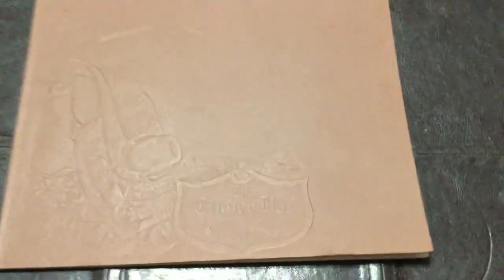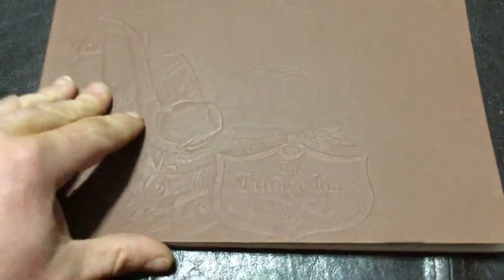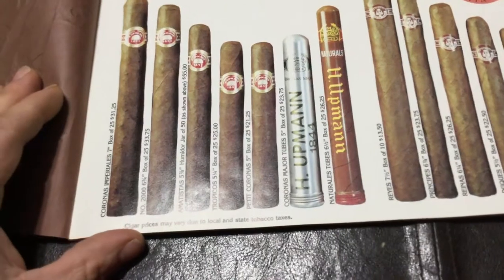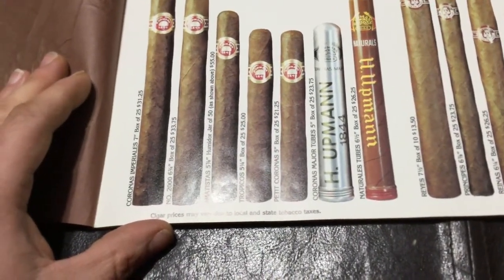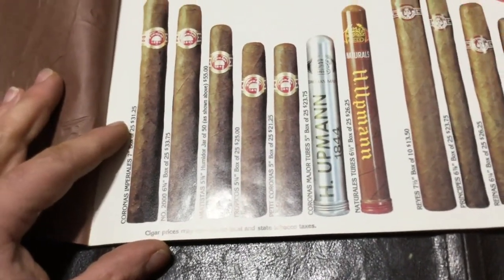Today is President's Day 2019, so I said why not start with the 1976 Tinderbox catalog. It's something you don't see a lot of anymore — it's got an embossed cover on it. Let's go ahead and take a look through here. Looks like we've got some cigars: Coronas Imperialis, box of 25, $31.25.